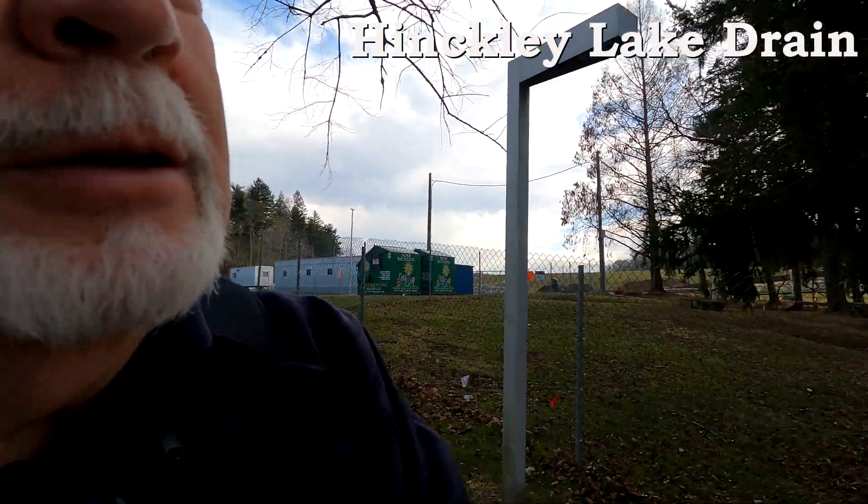Well, good afternoon. Glen Old Man with the Cam, and today we're out to check out a couple of updates on two items. The first one is the drainage of Hinkley Lake, and we're out here looking at this.